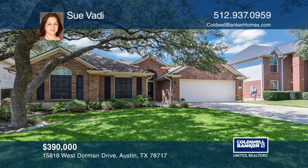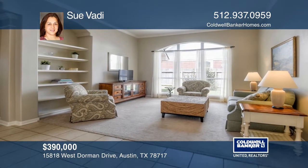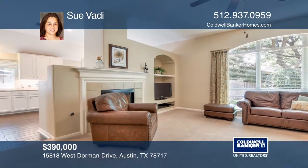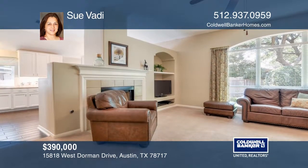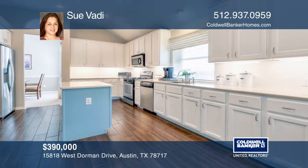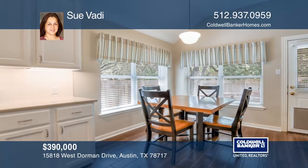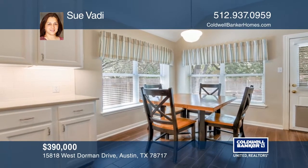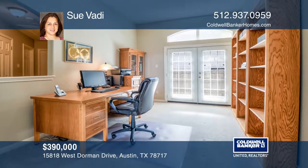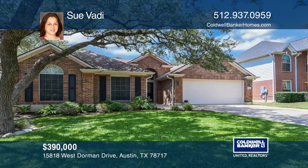This move-in-ready home in Meadows of Brushy Creek offers an open floor plan, three bedrooms and two and one-half baths. Entertain in the updated kitchen featuring an island and tons of storage. The home office offers French doors and access to an additional patio. Relax in the master suite with access to a patio or into the shade of beautiful trees in the backyard. Schedule a tour with Sue Vady.